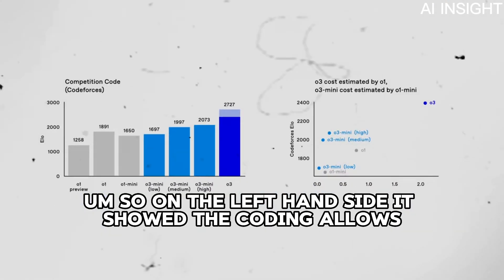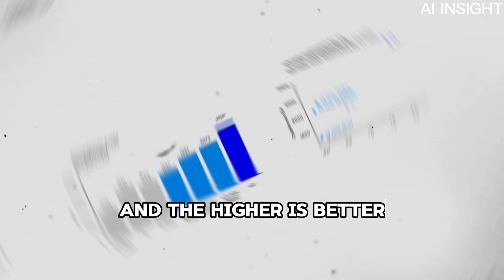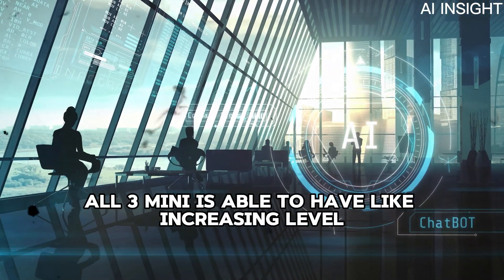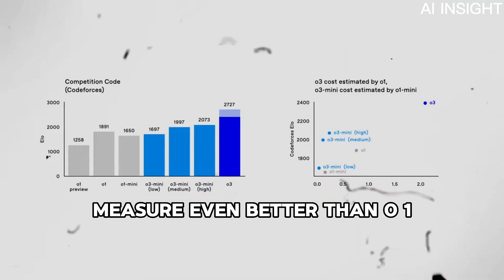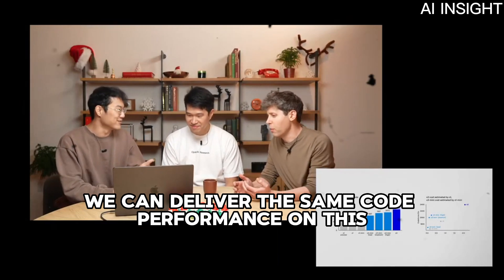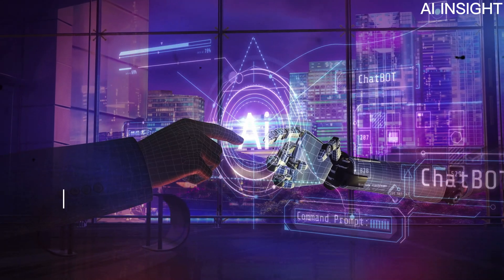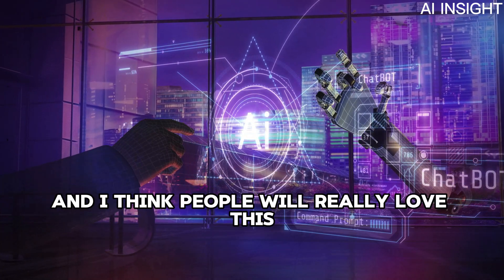On the left-hand side we show the coding evals — CodeForces ELO, which measures how good a programmer is, where higher is better. With more thinking time, O3 Mini achieves increasing ELO, outperforming O1 Mini across the board. With medium thinking time, it performs even better than O1. For an order of magnitude more speed and cost efficiency, we can deliver the same or better code performance. O3 Mini high is still a couple hundred points away from the top mark, but it's an incredible cost-to-performance gain over O1.